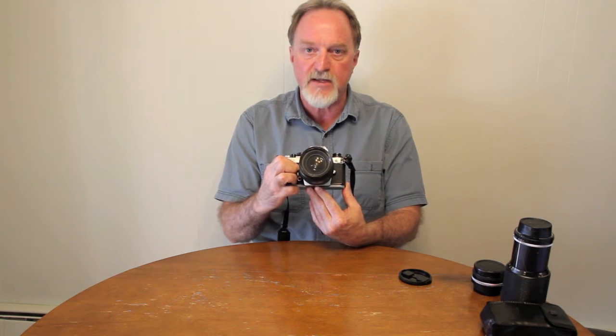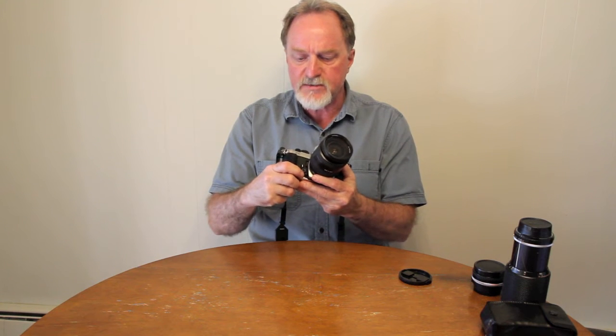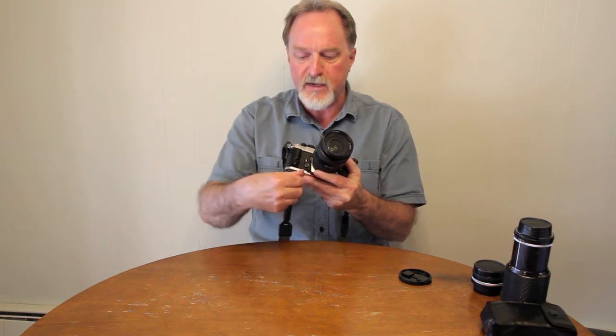This was the first camera ever to use matrix metering. Nikon called it the automatic multi-pattern. It uses five segments — one in the middle and then the four quadrants around it. You can use this button to switch to traditional center weighted metering.